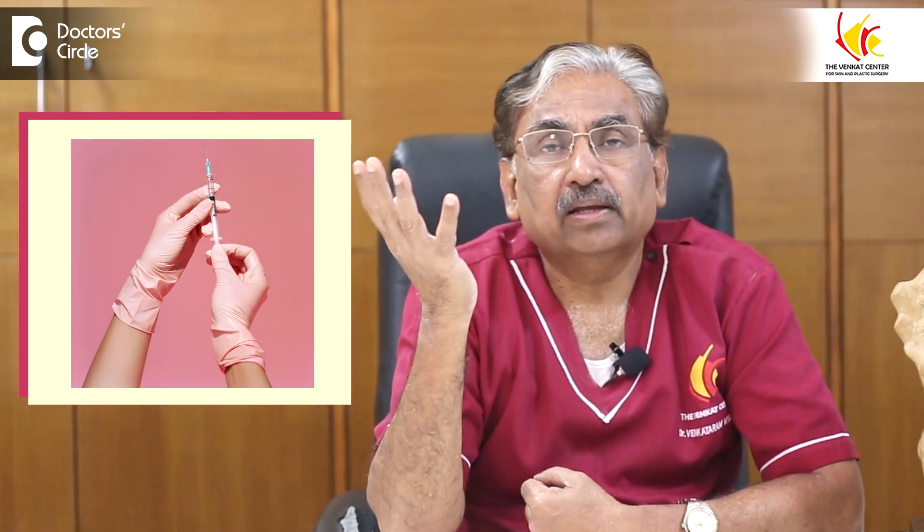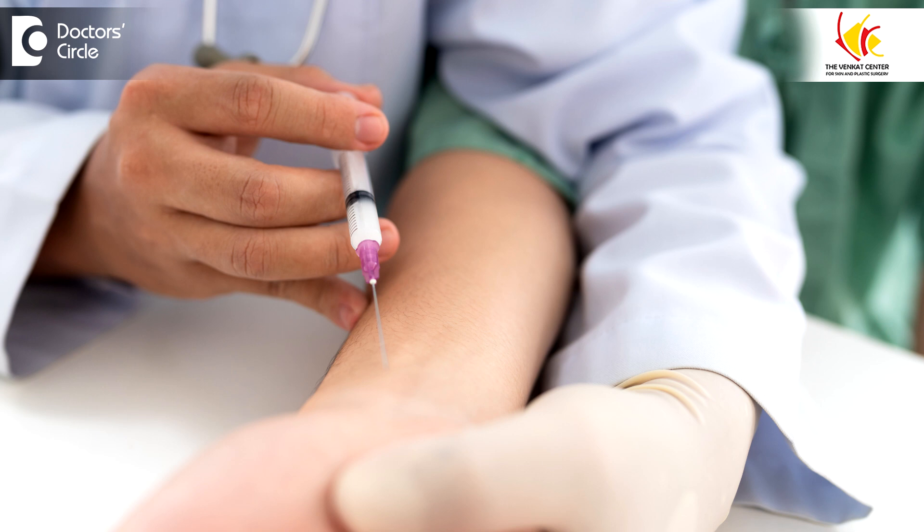Each palm needs between 20 to 30 units, and both hands together 40 to 60 units. The injection can cause pain because the palm is a very sensitive area. To prevent that, we give surface anesthesia by applying cream, or we give nerve block anesthesia by giving an injection at the wrist. The whole process takes about 15 minutes and is generally well tolerated.